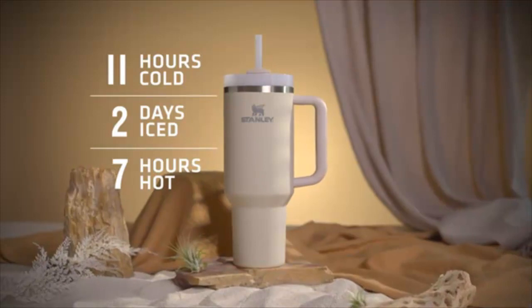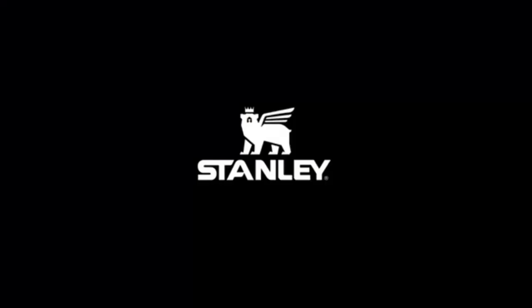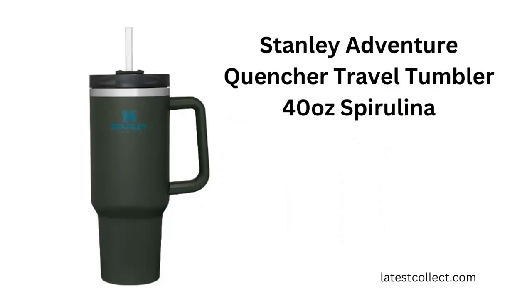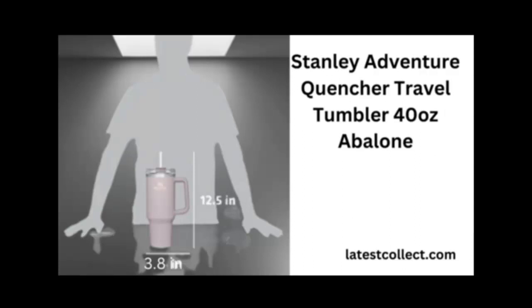Number 2: Benefits of the Stanley Adventure Quencher. A size for every need — all Adventure Quencher tumblers are car cup holder compatible, riding with you wherever you go. Take it to your favorite studio workout, on your commute, or let it be your desk companion. Choose your tumbler size for all-day, on-the-go hydration.